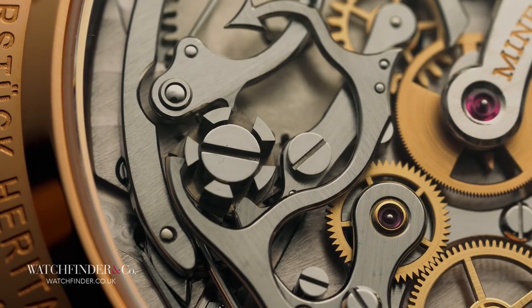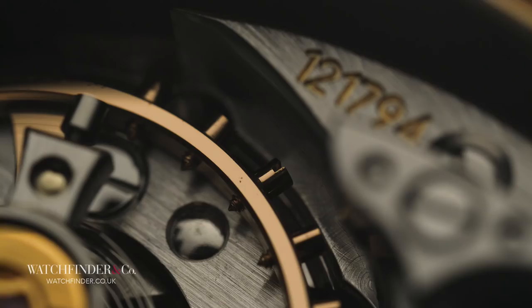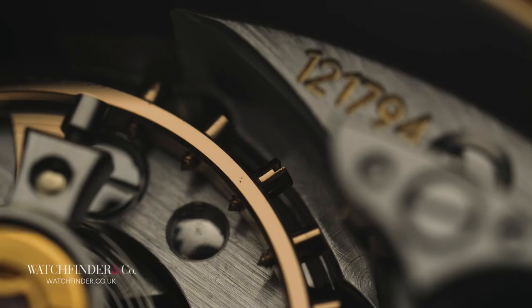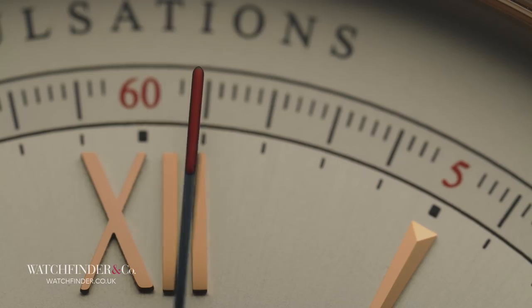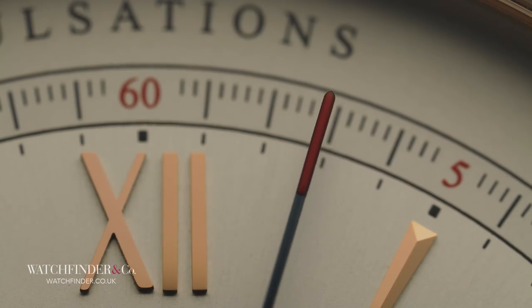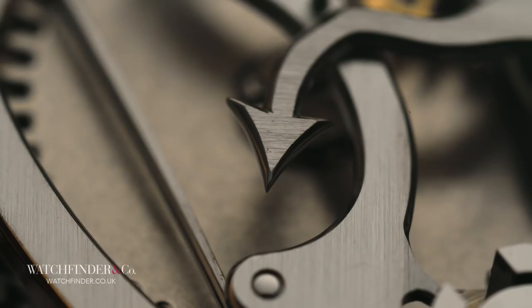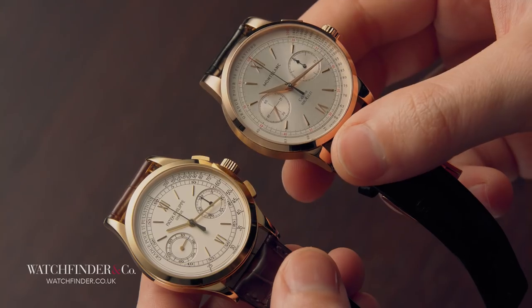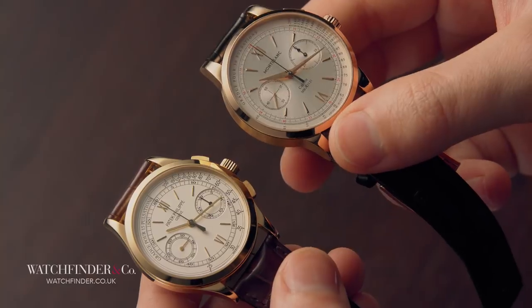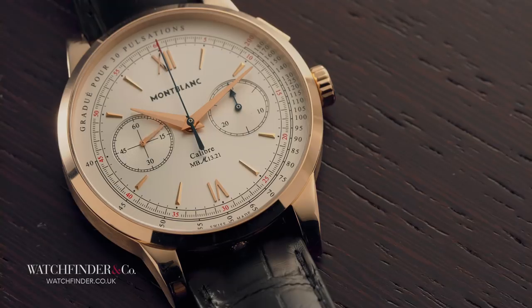Column wheel? Check. Horizontal clutch? Check. In-house screwed balance and balance spring? Check. Big lazy beat ticking at a classic 18,000 VPH? Check. Hand-finished components that are grained, bevelled and polished to the same level as the Patek Philippe? Check and check. Here's the best bit — the part we've all been waiting for. The pulsometer costs less than half what the 5170J does. A three-year-old one enters the same ballpark ceramic Daytonas are currently to be found in.